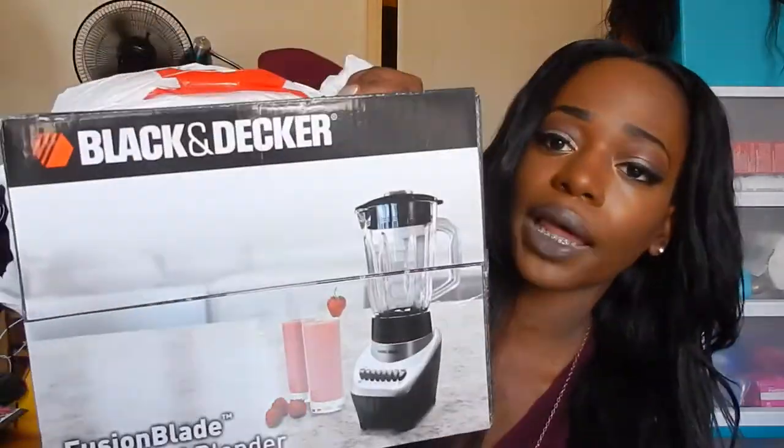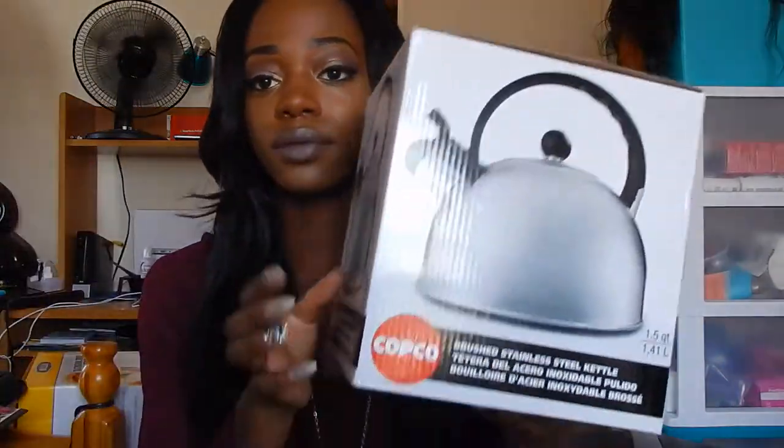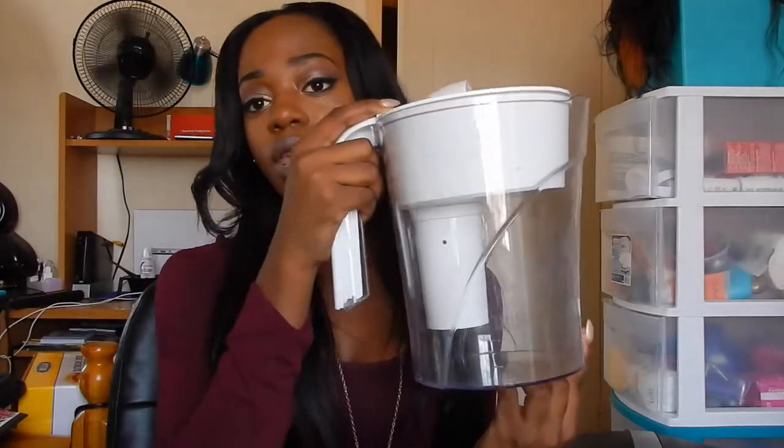Here's a Black & Decker Fusion Blade 12-speed blender, also from Macy's. Next is a kettle — just something simple in case you want to boil water for tea. We also got extra power cords from Bed Bath & Beyond. We have some from last year but got an extra set since you never know where in the apartment you might need them. I'm also bringing back my Brita water filter since it'll fit in our regular-size fridge.